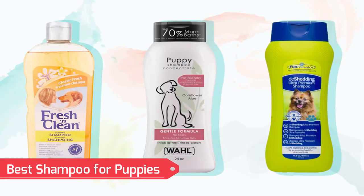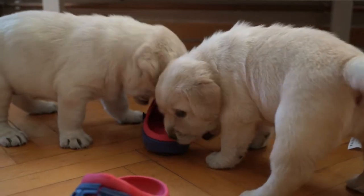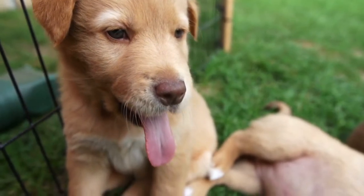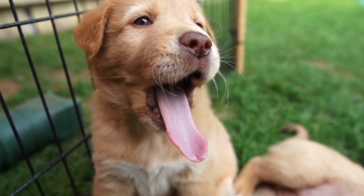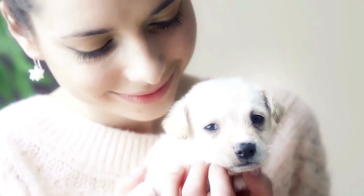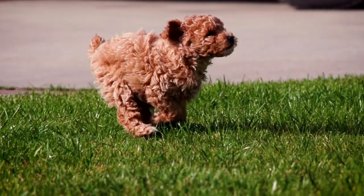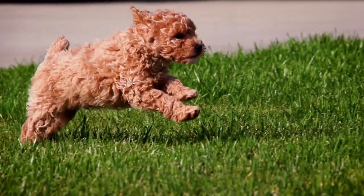Best Shampoo for Puppies: It's crucial for puppy parents to be aware that many items contain substances that should be avoided since they may harm puppies. If your puppy is younger than 6 weeks old, bathing is not advised because they have problems controlling their body temperature and staying warm when wet. You should use a dog shampoo formulation made for puppies under 12 weeks old. Fortunately, there are a few safe and effective solutions out there.